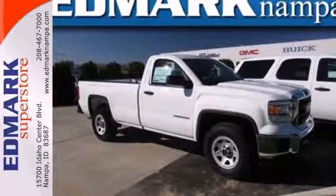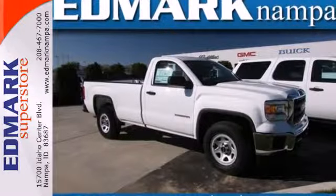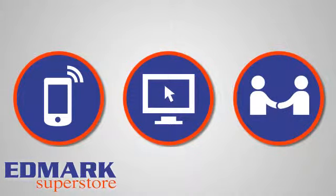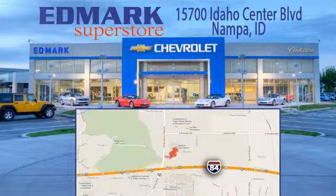This reliable truck will not let you down. Come and see it today. Call, click, or stop in today. We're conveniently located at 15700 Idaho Center Boulevard in Napa, Idaho. Just 15 minutes from downtown Boise in the Idaho Center Auto Mall.